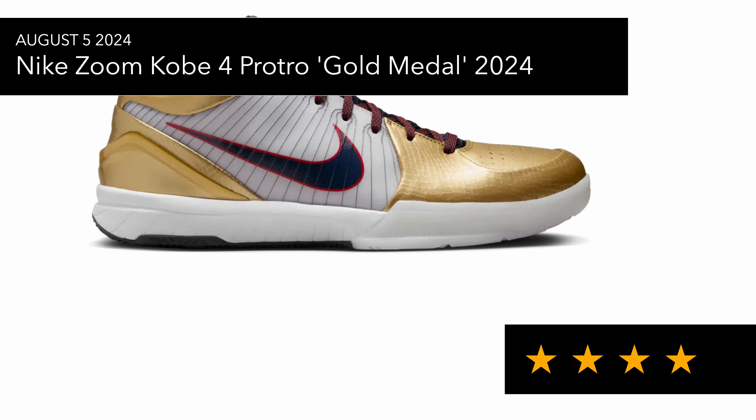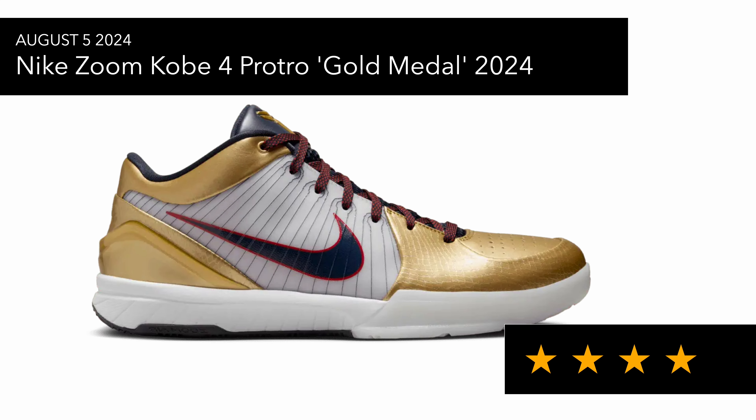Then we had the Nike Zoom Kobe 4 Pro on the 5th of August, which is the Golden Woven one. In the EU and UK these are limited anyway, and usually Kobe drops are limited. They've sold out everywhere and there weren't that many pairs to begin with, but it's a nice pair for the basketball court.